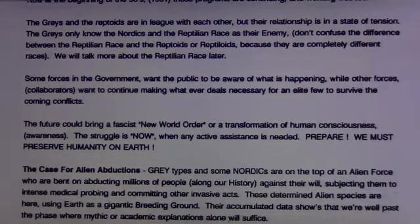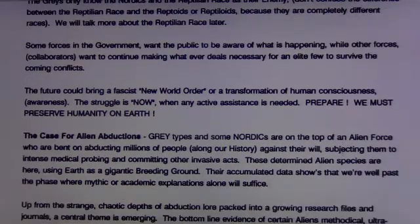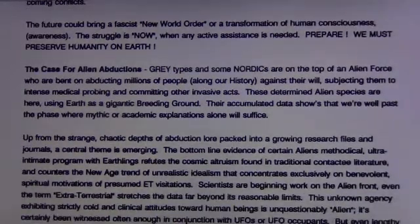This is correct. We must preserve humanity on Earth.